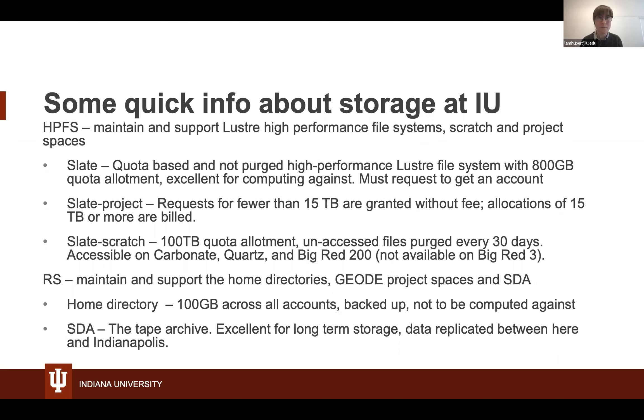We also have Slate Scratch, which has a theoretical 100-terabyte quota allotment. However, files you don't access within a month are purged. This is accessible on Carbonate, Quartz, and Big Red 200, but unfortunately not available on Big Red 3 — so if you try to look for Slate Scratch on Big Red 3, you won't be able to view your data there.